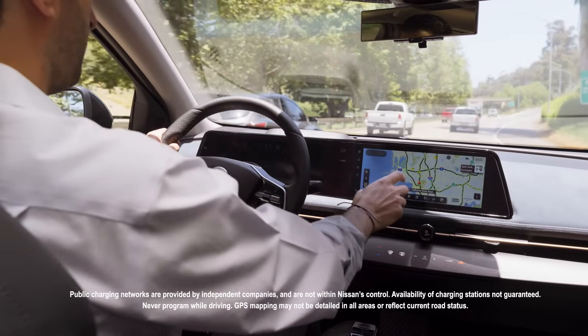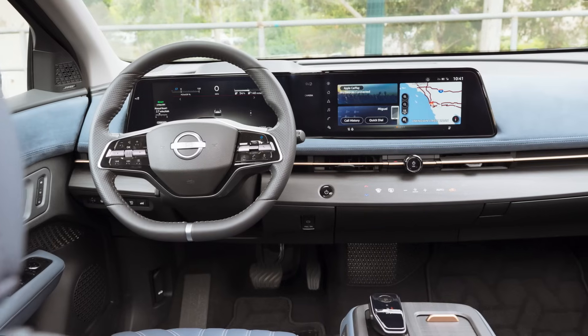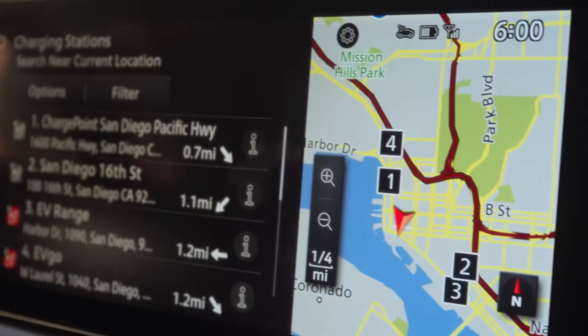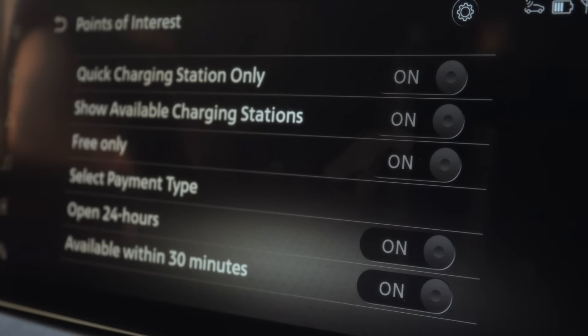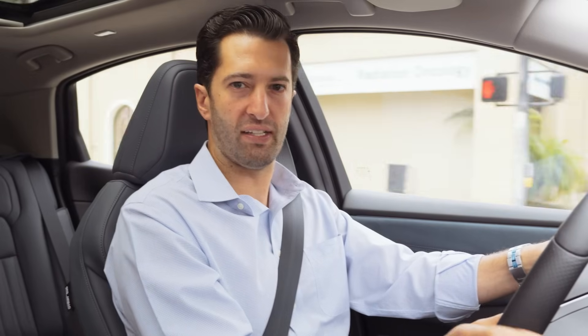Most EVs will give you a list of chargers around you. The Ariya, for example, is great for that too. This beautiful display that it has contains all the information that you need right at your fingertips. The navigation will tell you what chargers are available, what their power is, how far they are from you, and it's all really easy and convenient. So now that it's time to do it, let's get to a charger.